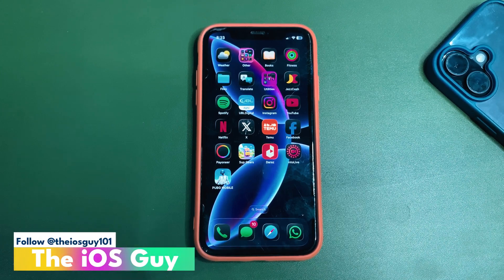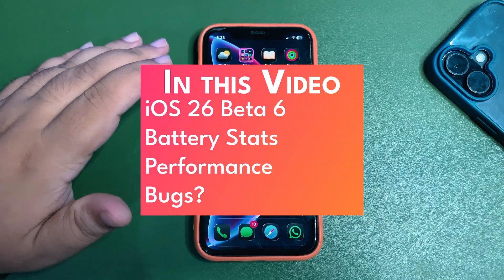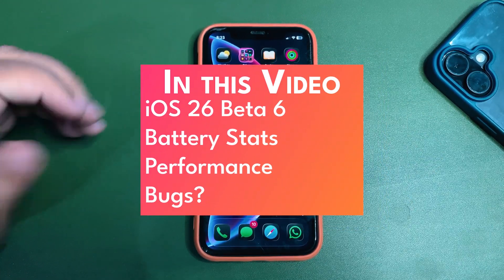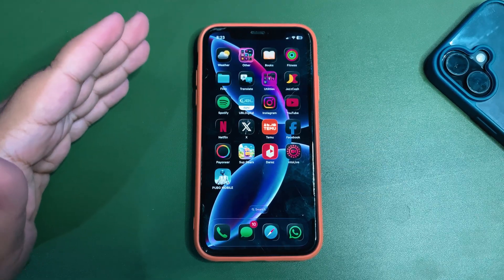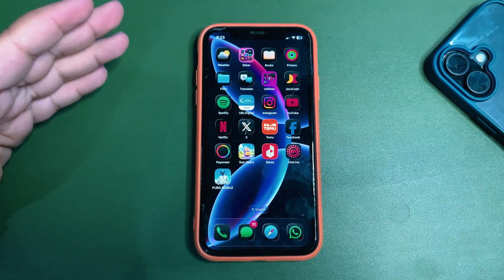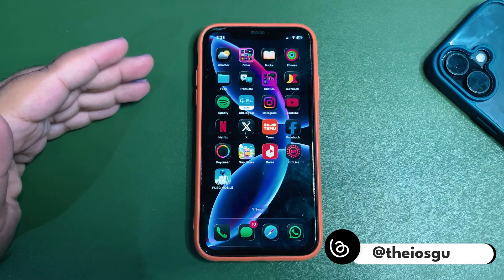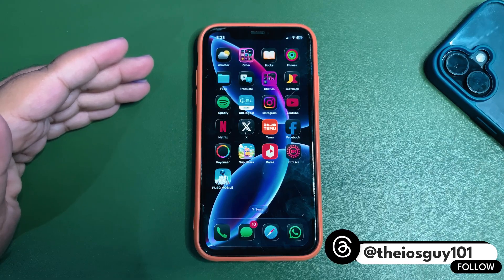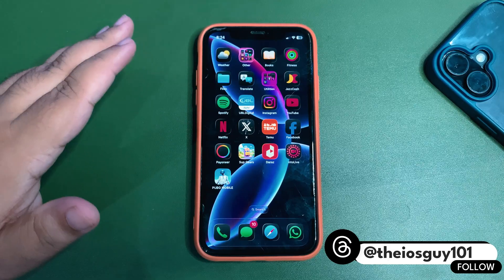Welcome back to the channel, guys. It's been almost 24 hours that I'm using iOS 26 beta 6 on my device. In this video I'm going to talk about how these 24 hours went — I'll be covering battery life, performance, any bugs, and the GeekBench scores. Without further delay, let's get into it.